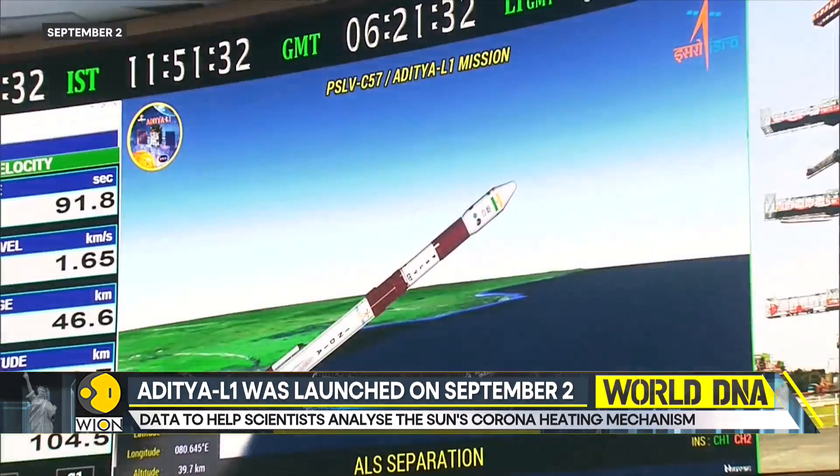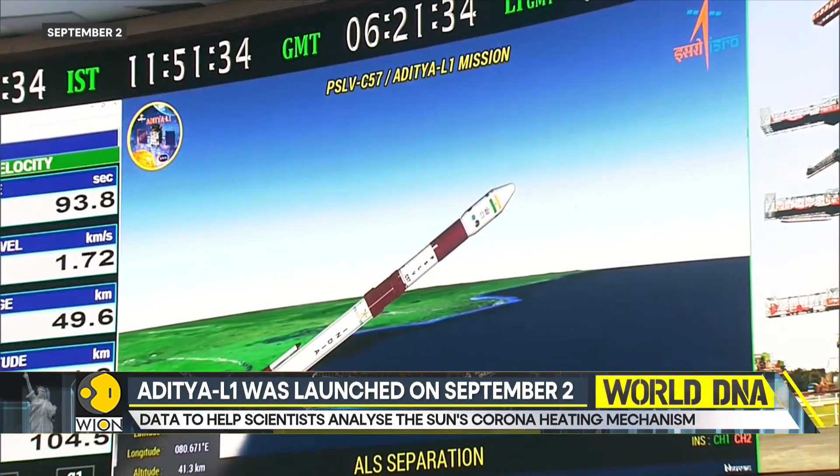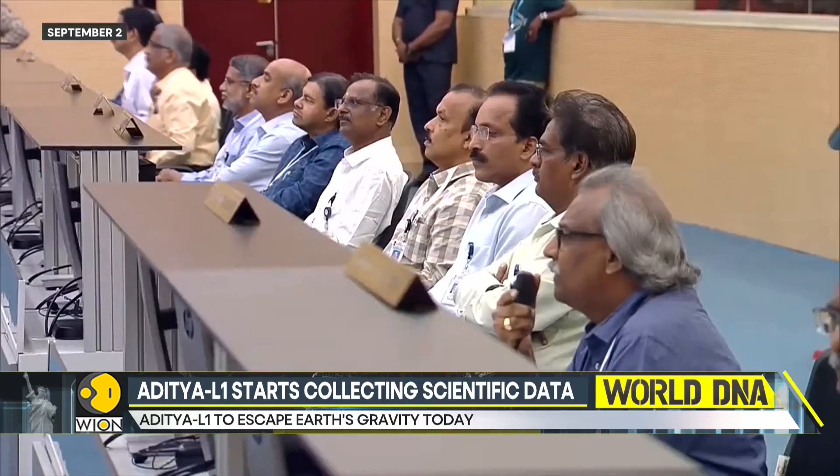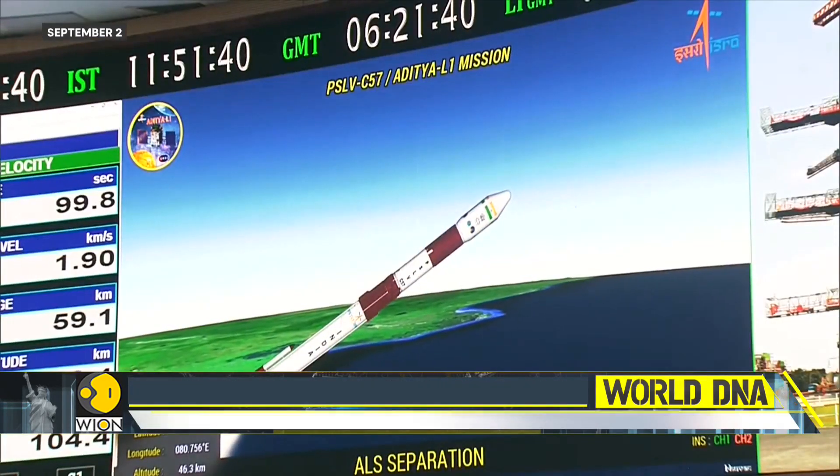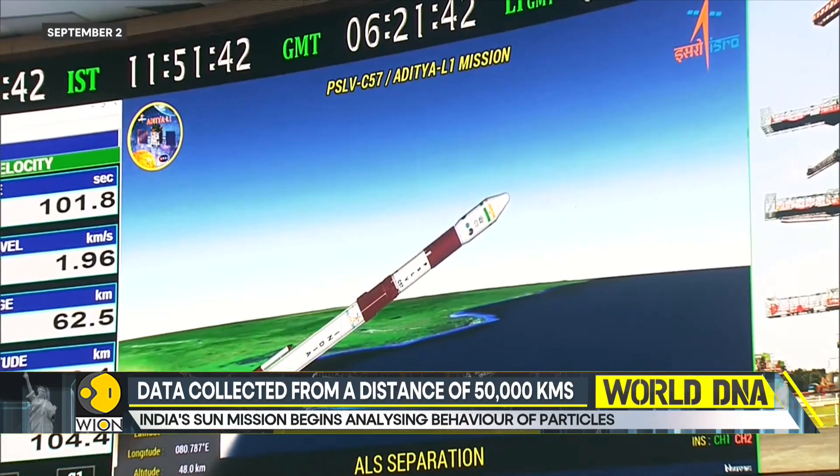Aditya L1 was successfully launched on the 2nd of September using a polar satellite launch vehicle from India's Sriharikota. The launch came just days after India's historic moon landing attempt with Chandrayaan-3's Vikram Lander.